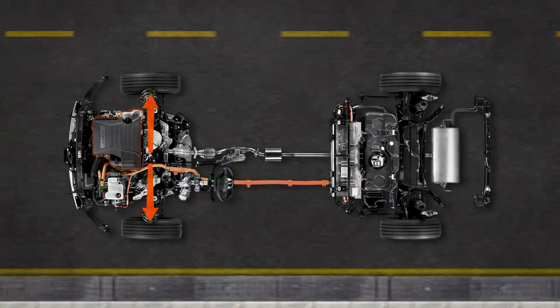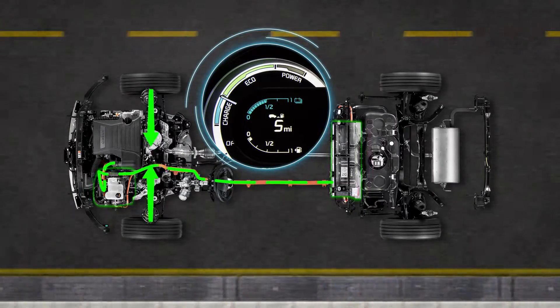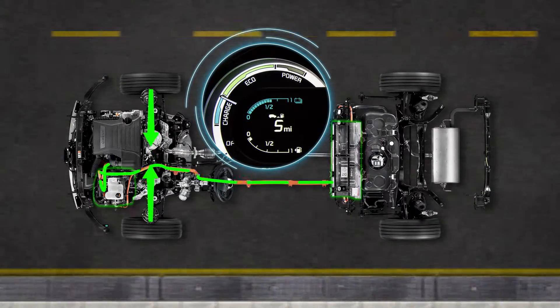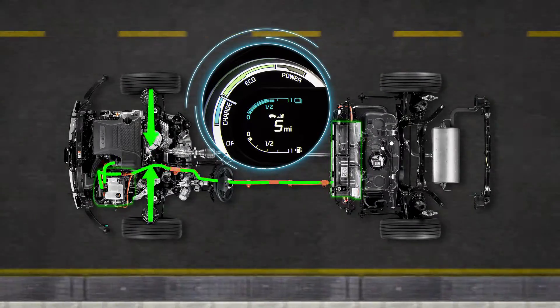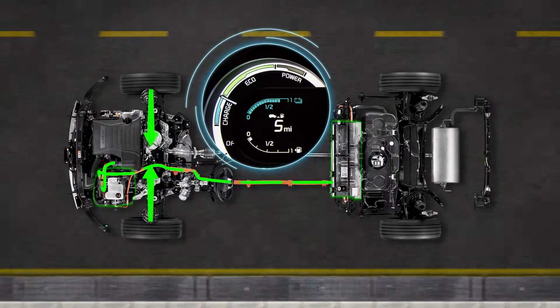When the driver decelerates or brakes, Niro can take advantage of the regenerative energy and recharge the battery from its own braking force. So instead of simply creating heat, Niro directs braking energy back into the battery to recharge it.